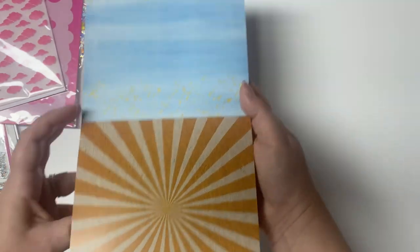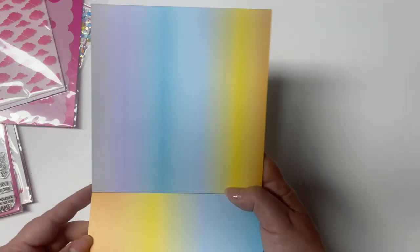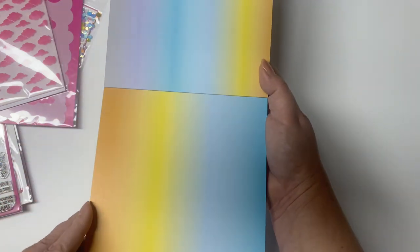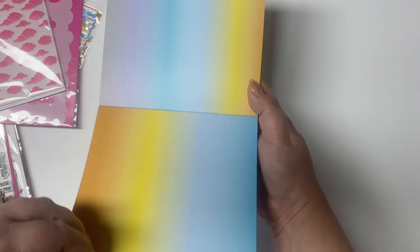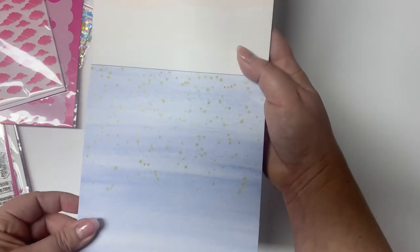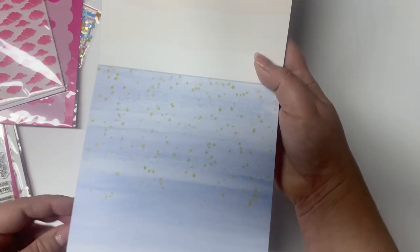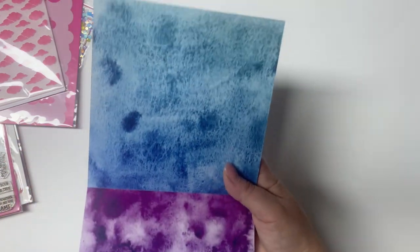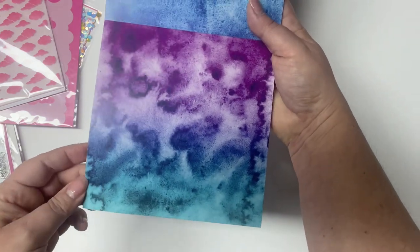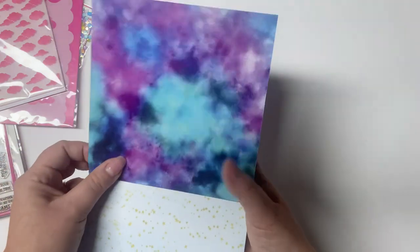Then a sunburst pattern in orange on a craft background with almost a burlap texture. Beautiful ombre patterns with the colors in the kit, more waves, and a light purple sheet with tiny gold stars. Then some more watercolor sheets — aren't these just beautiful? Can't wait to make some cards with these.